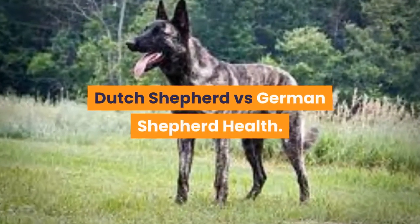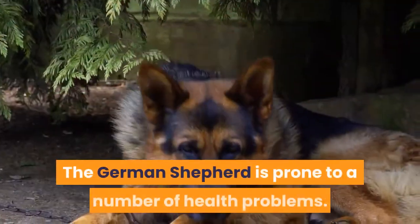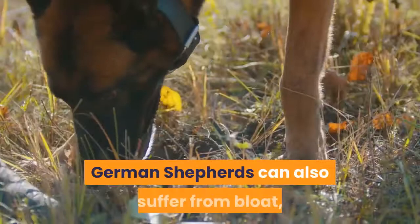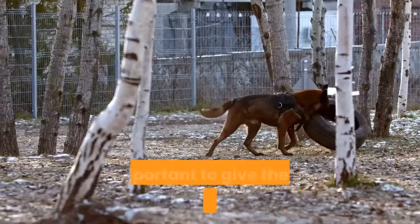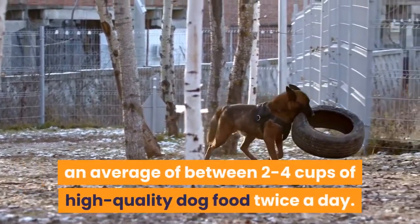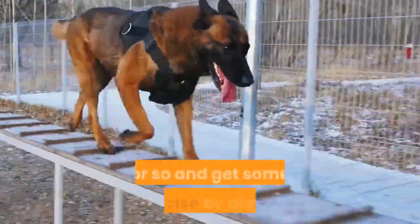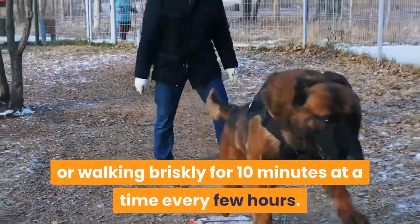Dutch Shepherd versus German Shepherd Health. The German Shepherd is prone to a number of health problems. They are predisposed towards obesity, hip dysplasia, and cancer. German Shepherds can also suffer from bloat, heart conditions, and lymphoma. It's important to give them the proper diet for their breed — an average of two to four cups of high-quality dog food twice a day. It's also essential that they take breaks every hour or so and get some exercise by playing or walking briskly for ten minutes at a time every few hours.